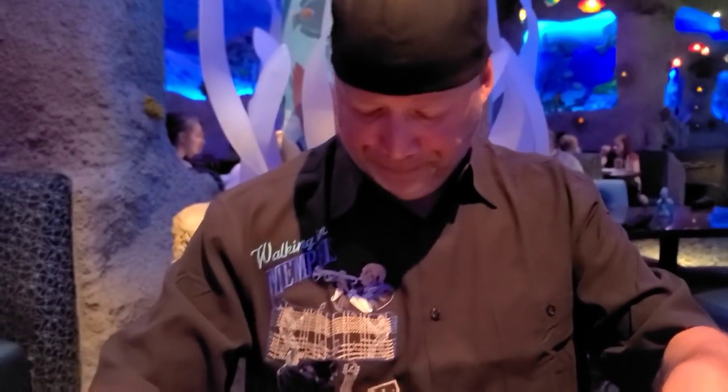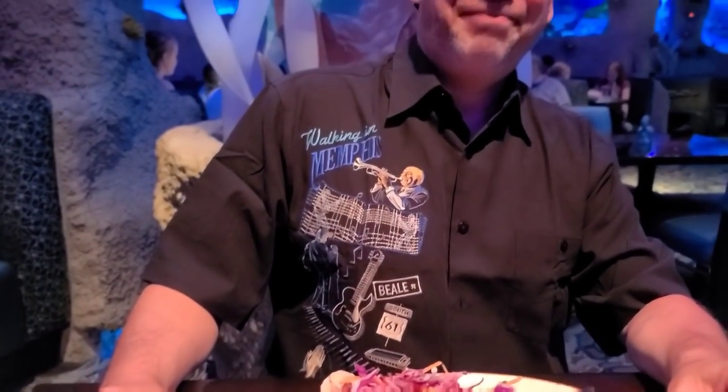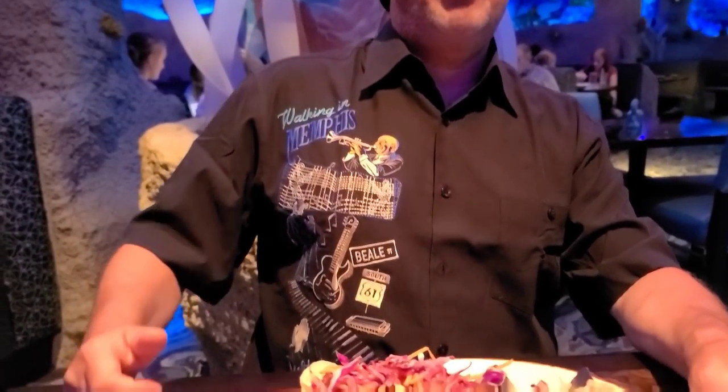I wanted to make a little comment about that shirt you got there. Pretty cool. Yeah, Walking in Memphis — that's one of my favorite songs. It's got all this stuff: WC Handy, the Gates of Graceland, Elvis on it. It's pretty cool.